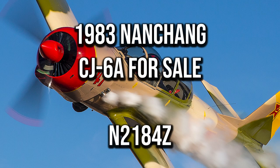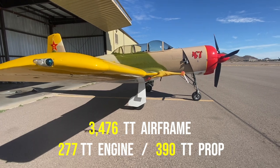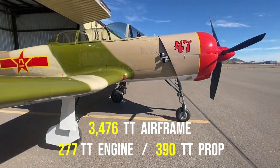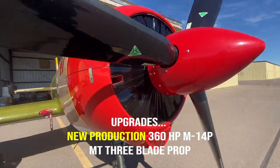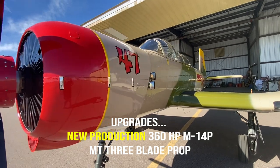Up for sale is my Nansheng CJ6A. It's in excellent condition with 3,476 hours total time, 277 hours on a new production M14P engine, and 390 hours on the MT3 blade propeller. The airplane has been based in Arizona for the last 17 years, so it's been in a nice dry climate, and it's been flown regularly and is a very reliable aircraft.